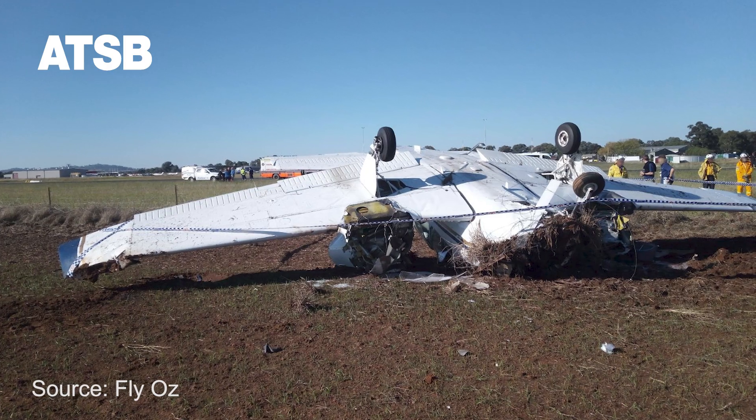Aircraft manufacturer procedures for one engine inoperative training should be followed, and in this case the manufacturer required the throttle be used to simulate an engine failure. CASA guidance also recommended use of the throttle rather than the mixture to simulate an engine failure when at low level, such as during asymmetric instrument approaches, to ensure power can quickly be restored if needed.